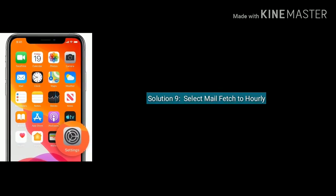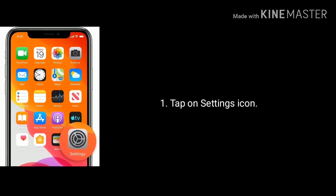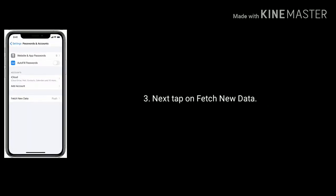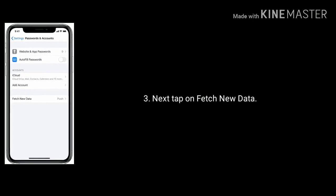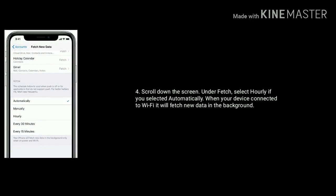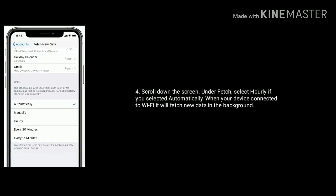Solution 9 is set mail fetch to hourly. Tap on the Settings icon from the home screen, then tap on Passwords and Accounts, then tap on Fetch New Data. Scroll down and under Fetch select Hourly if you had selected Automatically. When your device is connected to Wi-Fi, it will fetch new data in the background.